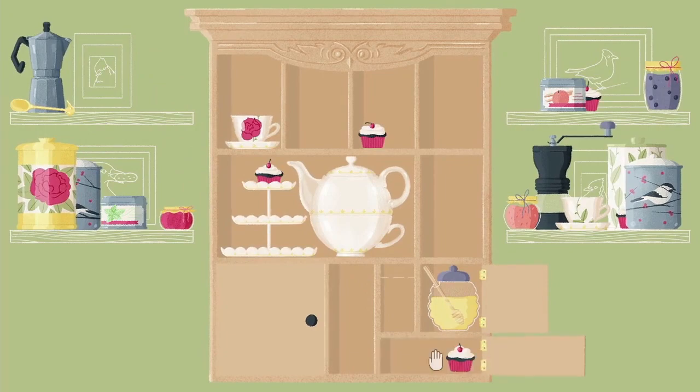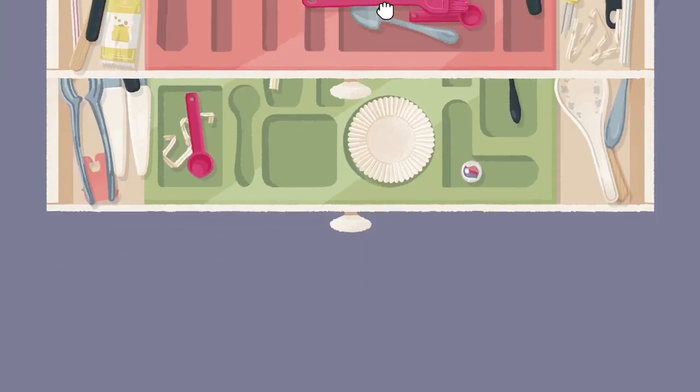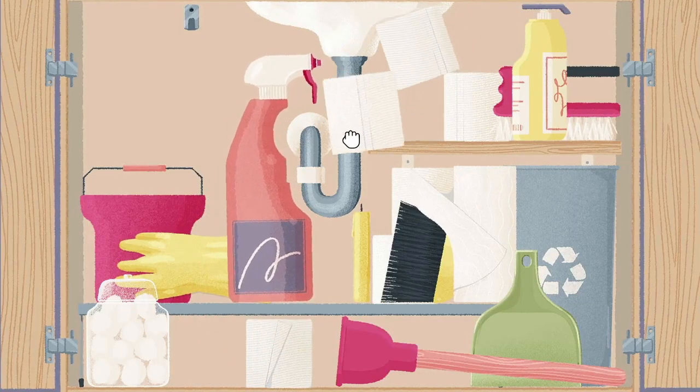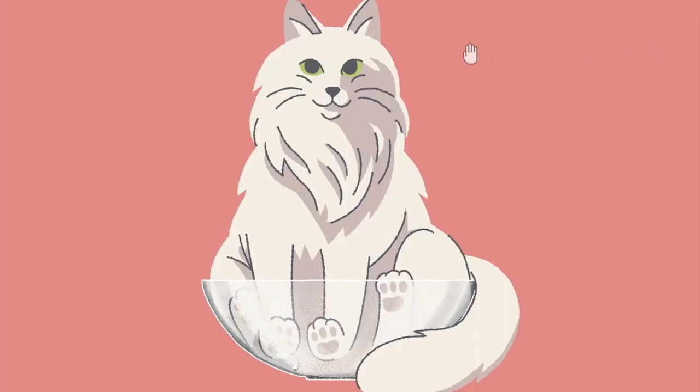And boy, oh boy, do we have exciting news. It's time to get our sorting gloves on once again as we explore its new DLC, the enticingly titled Cupboards and Drawers.